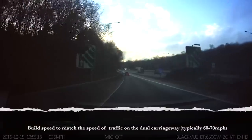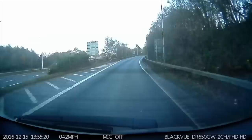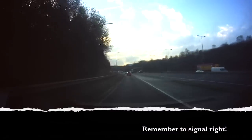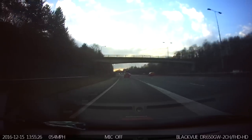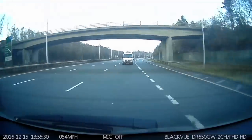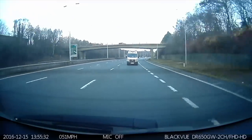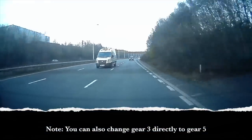As I come down the slip road, I'm in gear 3 to build speed. I'm firmly on the gas and then starting to check my mirrors and blind spot. Notice the van — checking again in the mirrors, he's staying back, so it's safe to move in front of him. Final check, he's staying back, so it's safe to move in front of him. Now that I've merged onto the dual carriageway, I'm changing to gear 4 and then to gear 5.